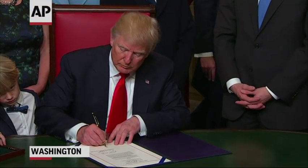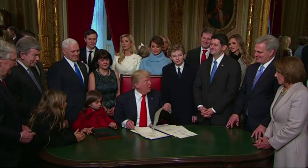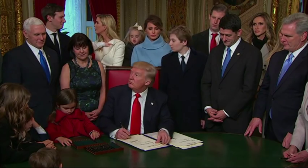It didn't take long for President Donald Trump to run out of the custom-made pens he uses to sign executive orders. The president started handing them out to lawmakers as souvenirs at his first signing ceremony on Inauguration Day.